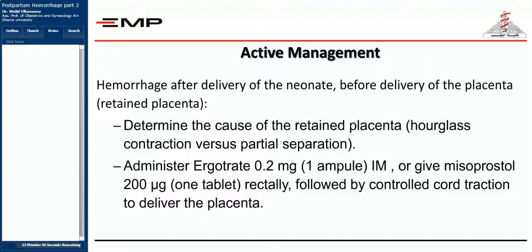First, administer methyl ergometrine, oxytocin, or misoprostol to enhance uterine contraction, followed by active management of the third stage: give oxytocin, do cord traction, and perform fundal massage to maintain uterine contraction. If the uterus is properly contracted but the placenta does not separate, this excludes atony with a separated placenta inside. Try gentle cord traction to separate a simply adherent placenta, and if that fails, proceed to the next step.